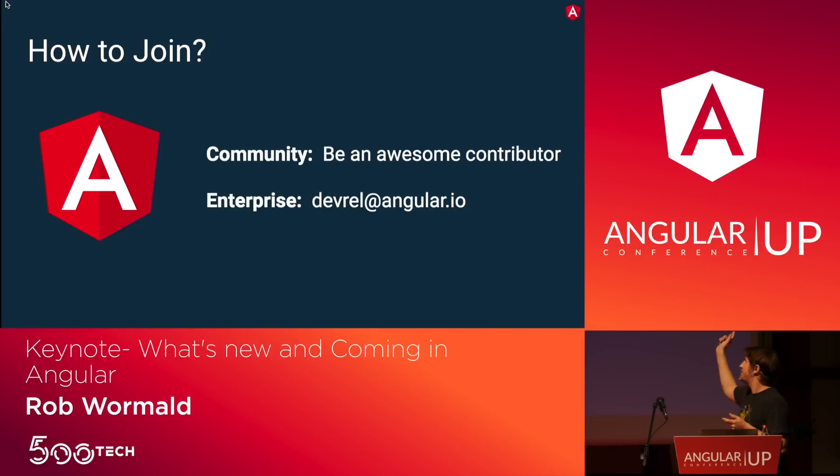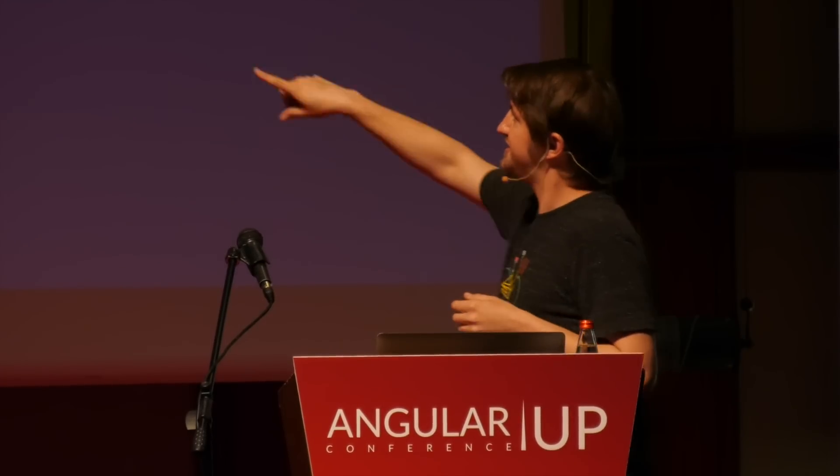How to join: if you're in the community, just keep being an awesome contributor. We're watching on Gitter, Stack Overflow, and GitHub for people who are working well with others. If you're a big org and want to participate, just email devrel@angular.io — that'll come through to me, Steven, and Minko, and we can get you plugged into the program.